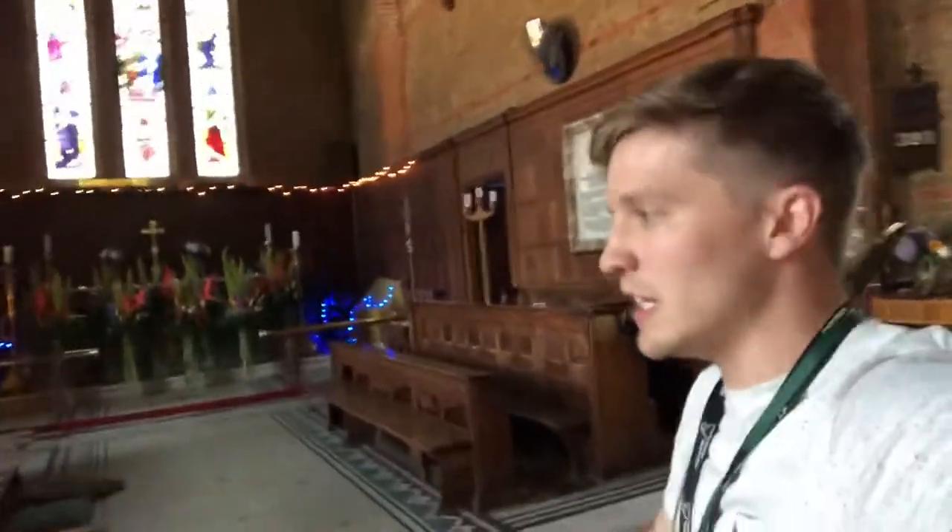Hello there. Our prayer space has just finished and I thought I'd do a little video just to show you what this prayer space is about. So I'm just going into the chapel here. We had 16 prayer stations and about 425 pupils engaging in this prayer space.